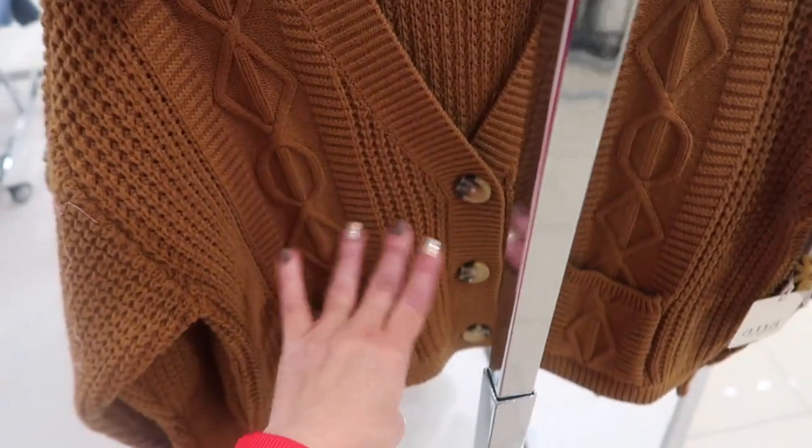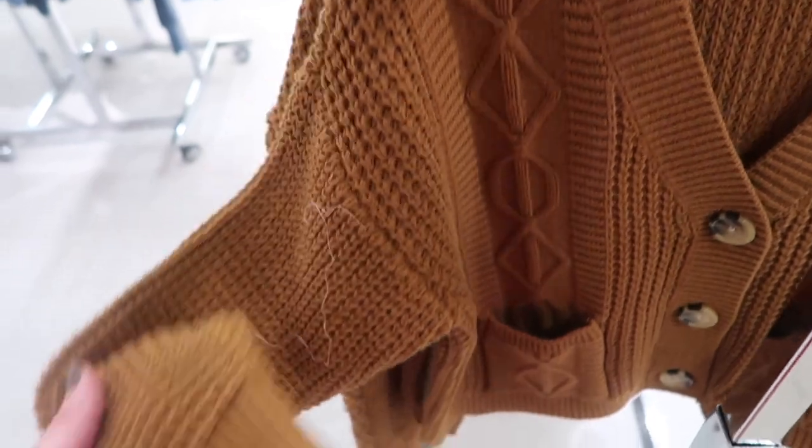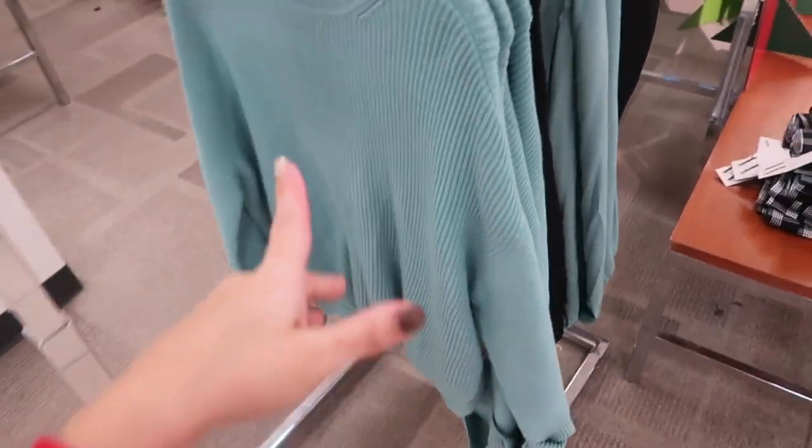A really cute cardigan from Anna with tortoise buttons, little pockets on the front, a nice cable knit with a drop sleeve. The quality on these is so good. More of a shorter style — comes in brown, ivory, gray, and purple. These are normally $44.